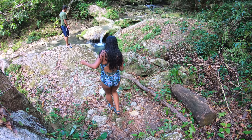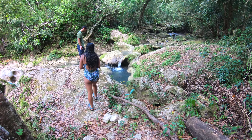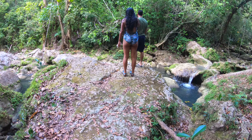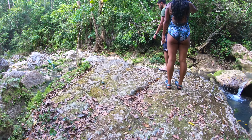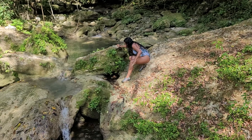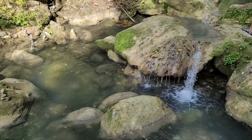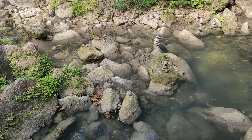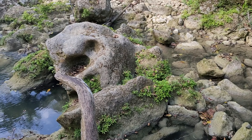On our way back to the front, we decided to take the scenic route — we hopped off the trail and did some exploring. We took some pictures, did some climbing, and had a great time. When we finally made it back to the front, we made a quick stop at the restaurant to rest and grab a quick bite before hitting the road. We ordered some churros and they were delicious.